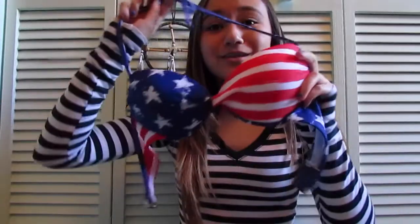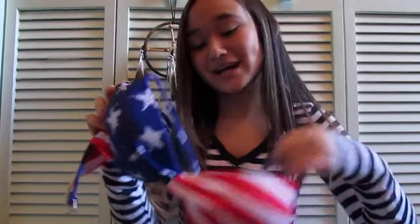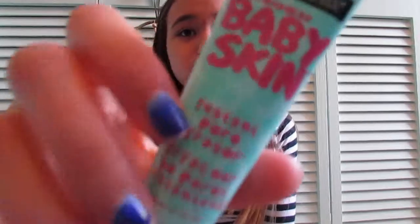The next thing I got from Target is a bathing suit. I have a lot already but I still got one. This one looks like an American flag and there's not much to it — it is a bathing suit and I like it. I also got the Maybelline Baby Skin, which is similar to Baby Lips by Maybelline but it's for your skin, not your lips.